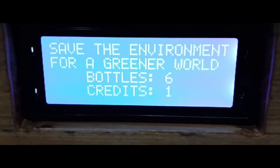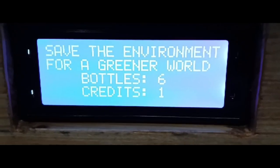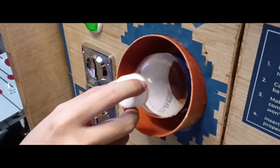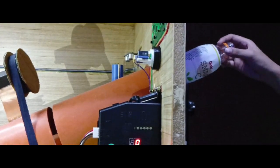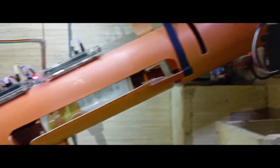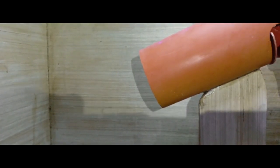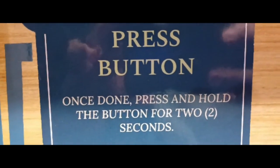In the LCD, you can see the bottle count and credits equivalent to the number of bottles inserted into the machine. The bottles inserted by the user is 6 and the equivalent credit is 1 peso. Now let's insert more bottles and look inside the machine. Once the bottle is inserted, the sensor near the barrier will read if there is an object and send a signal to the servo to open the barrier. The IR sensor at the top will count the objects and the bottle will go to its trash bin. The LCD now shows 10 bottles inserted with a credit of 2 peso.